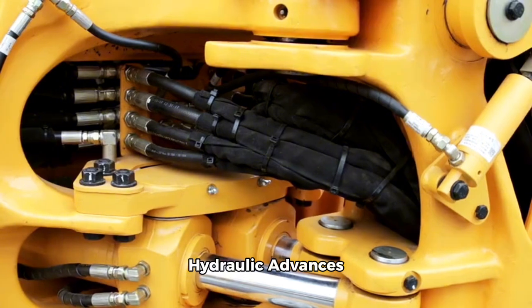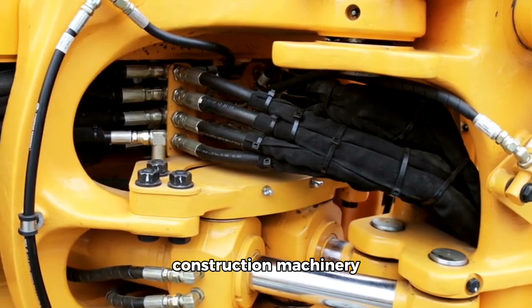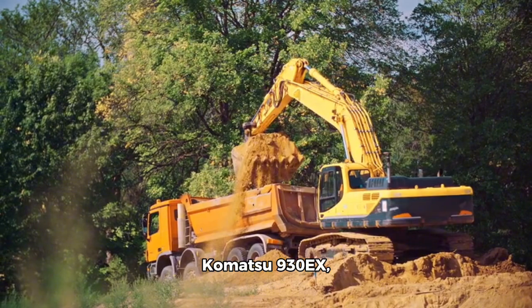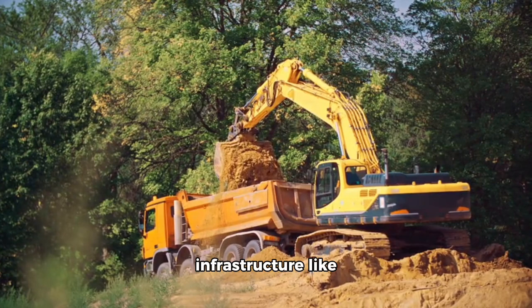In the early 20th century, hydraulic technology ushered in further innovations, improving construction machinery and allowing for versatile, higher-powered excavators. Excavators like the Komatsu 9-30EX featuring hydraulic attachments became essential in building infrastructure like roads,